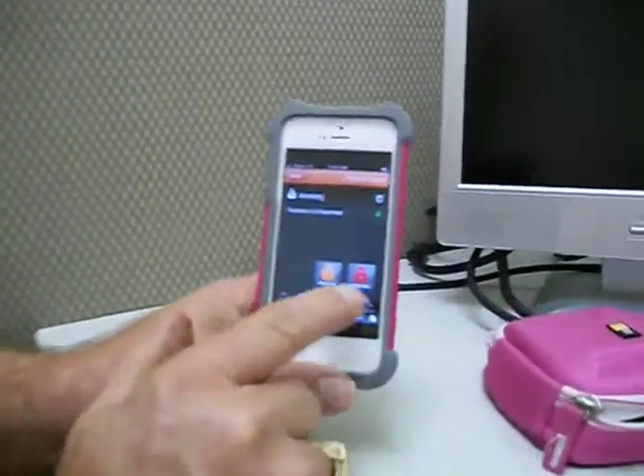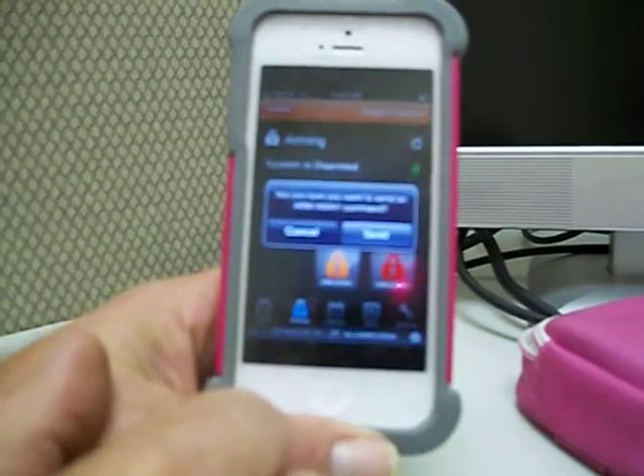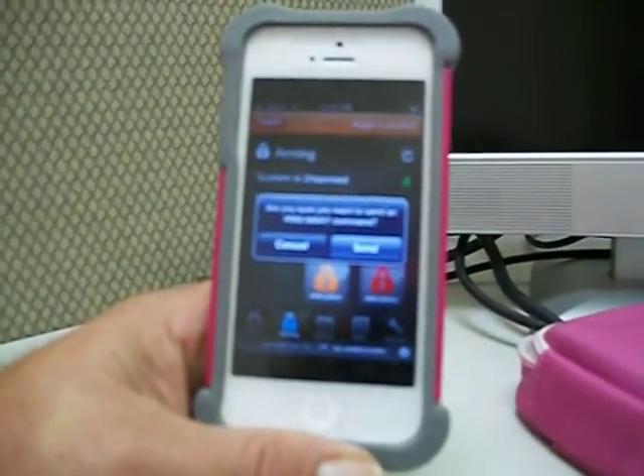This is the app. So for instance, my alarm system right now is disarmed, but if I wanted to arm it, I could press the button, send it, and it would arm it. My wife's at home so I'm not going to.